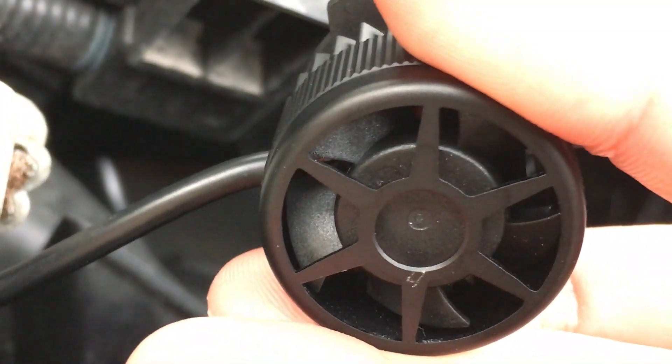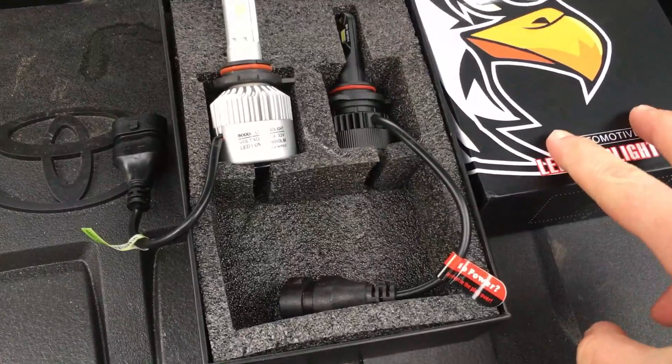Let's see if the fan's turning on — yep, the fan is spinning, everything's working. It's really bright and the fan is working too. Let's install it and do a comparison.